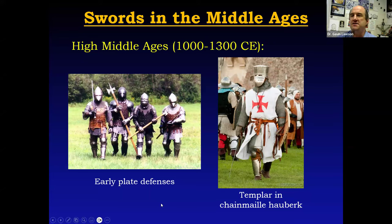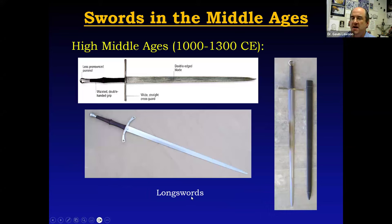As armor improved, swords changed as well. A single-handed cutting sword was simply not going to be as effective against a very well-armored opponent. So at this point we see the appearance of true two-handed swords called longswords — typically about three to three and a half pounds in weight and around four feet long. A two-handed sword had great advantages: using two hands means you can strike a much more powerful cut, deliver greater concussive force, and thrust much more powerfully. The downside is you can't carry a shield, but if you're as well-armored as Sir William, you don't need the shield anymore.